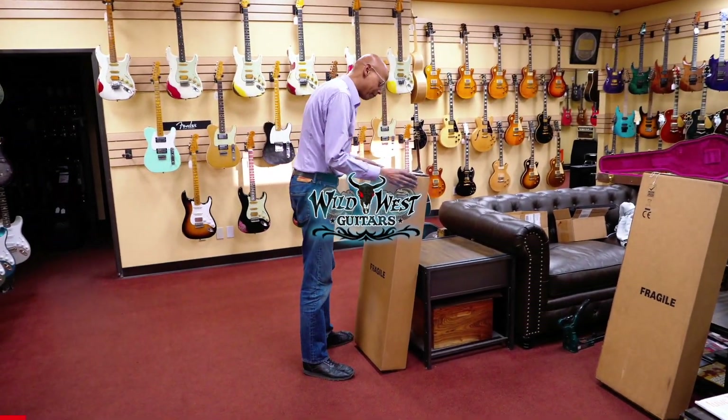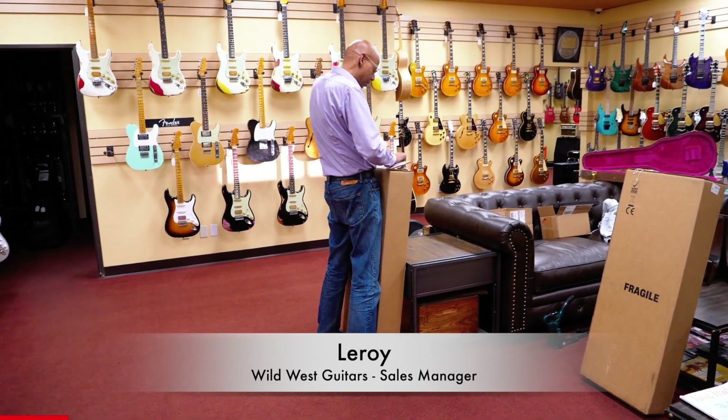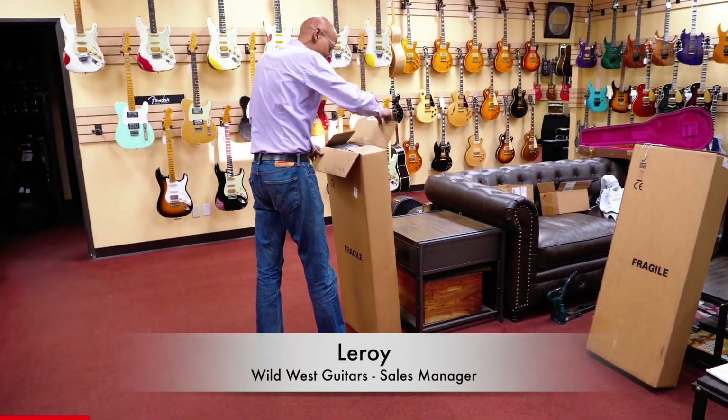Good afternoon everyone. We've got a couple guitars that came in today. Let's see what they are. This is from PRS.